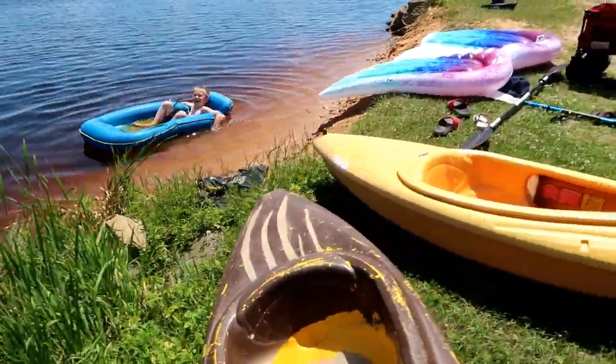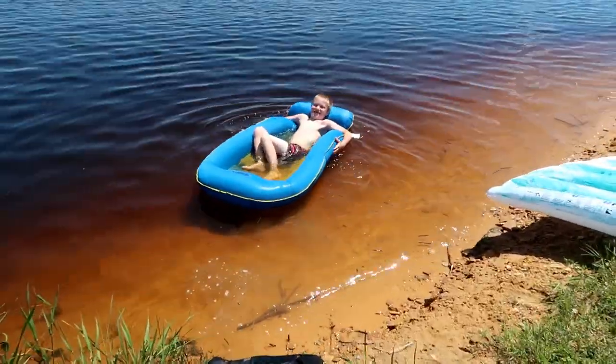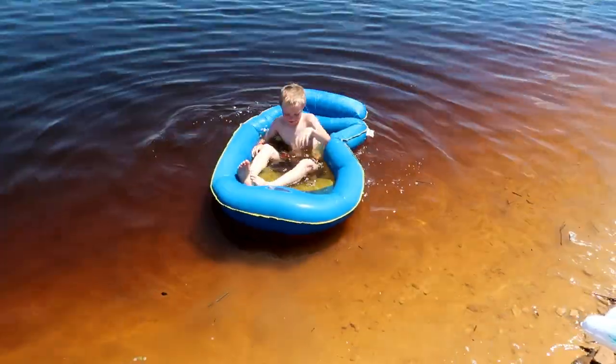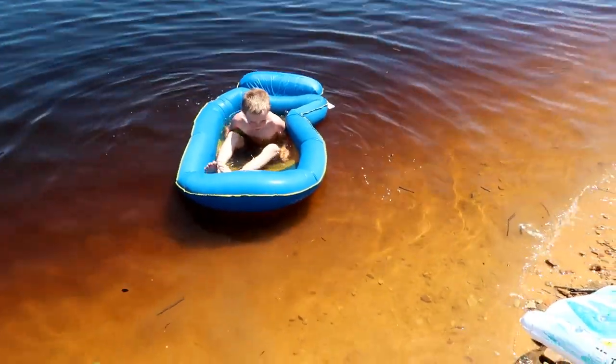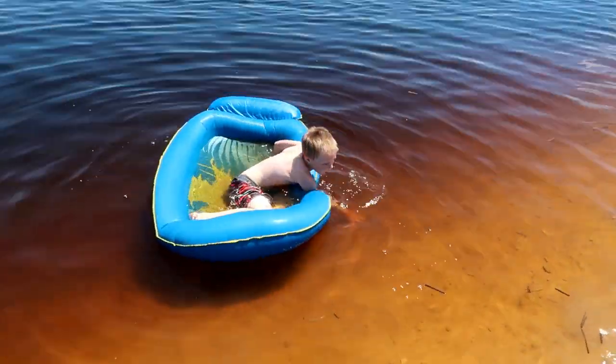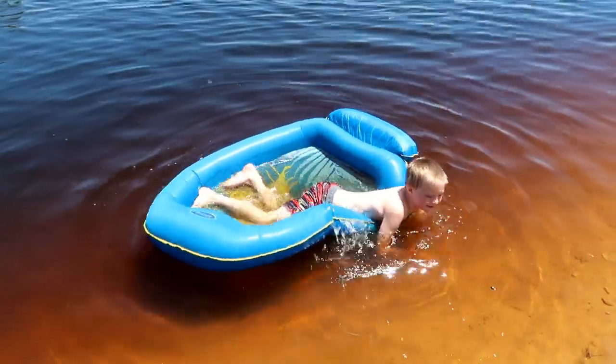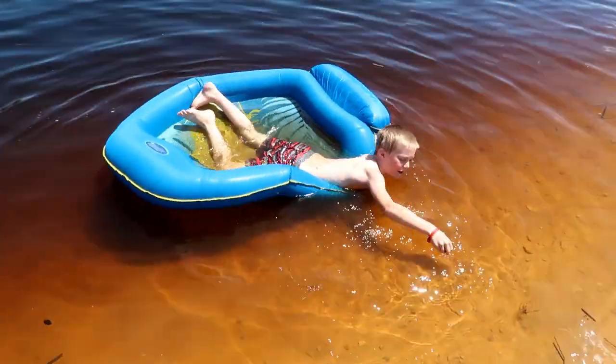Those deer flies are biting. Peter is in my floaty — do you like it? Yeah, it's super cool. I think they got this at Walmart. This was a birthday present for me and I was just floating around. It's just totally fun — a floating shell.